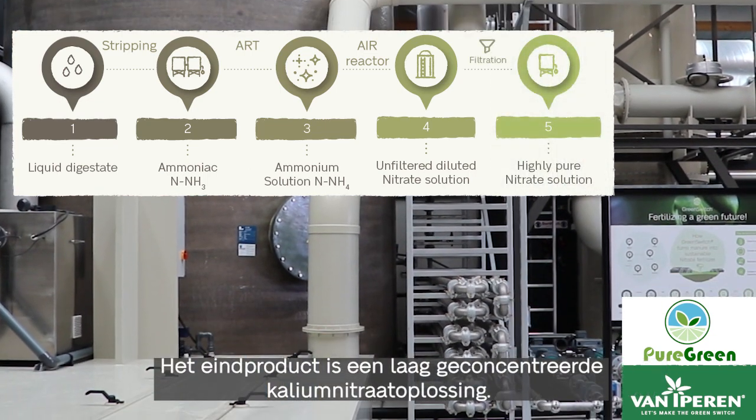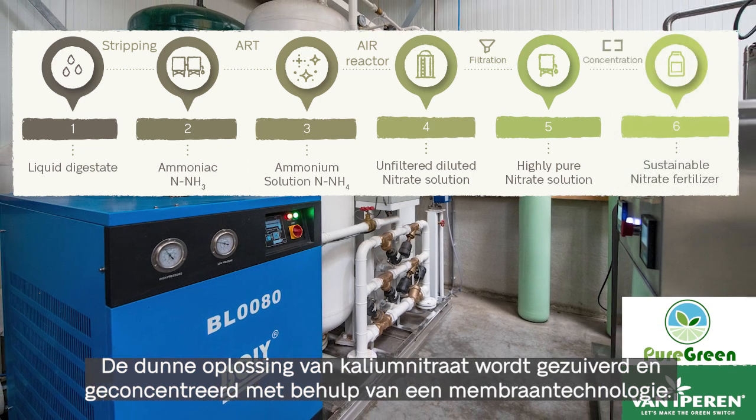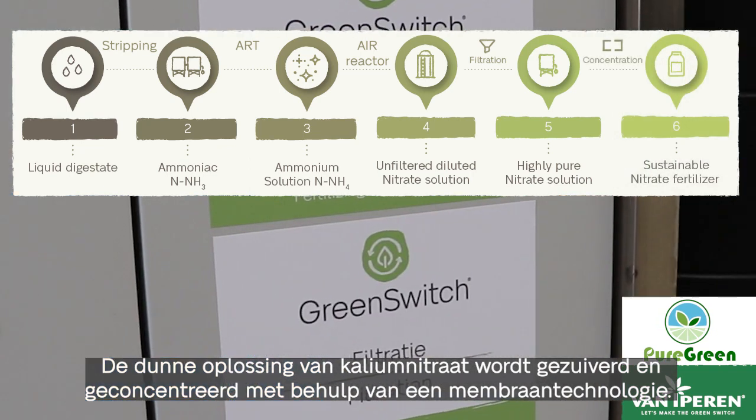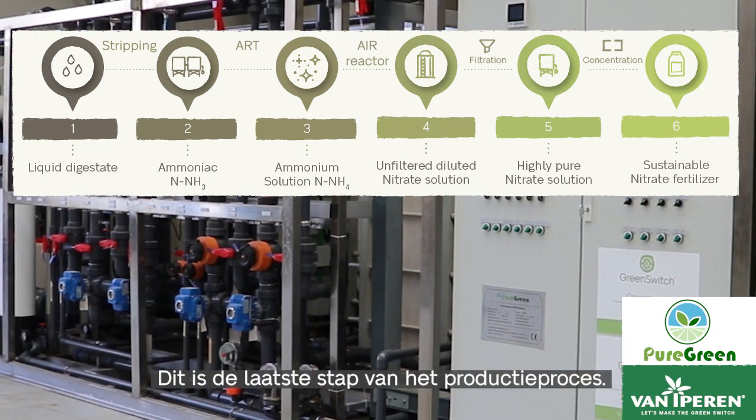The end product is a low concentrated potassium nitrate solution. The thin solution of potassium nitrate we purify and concentrate using membrane technology. This is the final step of the production process.